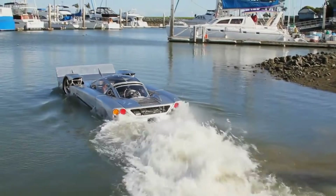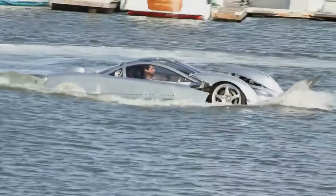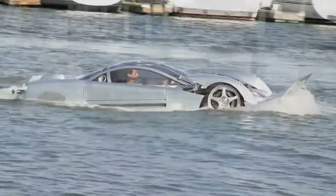The Sea Lion is a completely bespoke car that can do 125 mph on the roads, then fly down the pier into the water and keep up a respectable speed as it sails past yachts and boats.